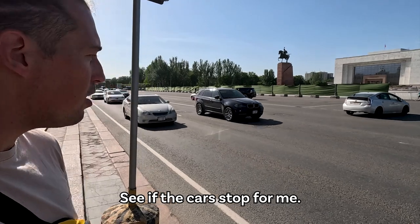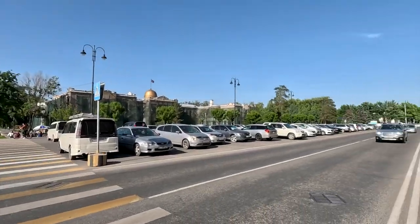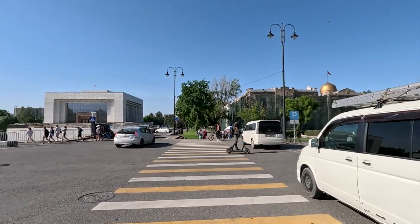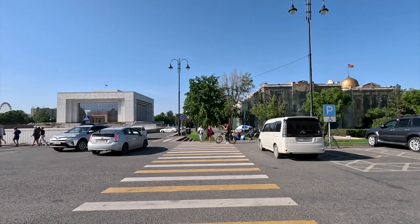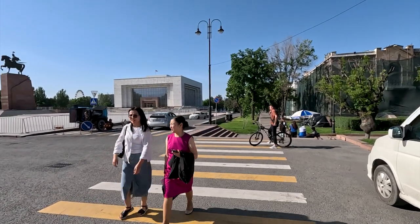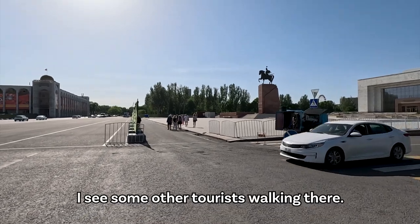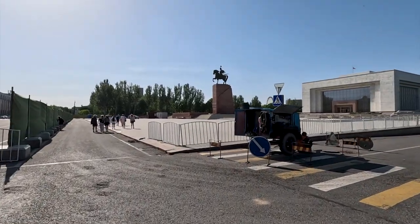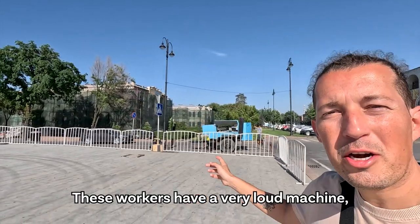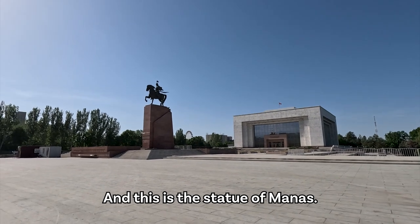Let's cross the street and see if the cars stop for me. That's pretty nice — seems like the car stopped for the pedestrian path. You can see it's a beautiful summer day. It looks like we can go to Manas though — I see some other tourists walking there. These workers have a very loud machine but I think you can still hear me. And this is the statue of Manas.